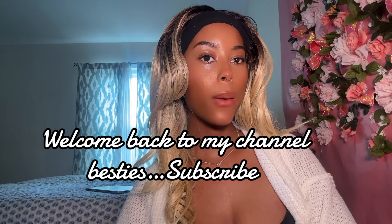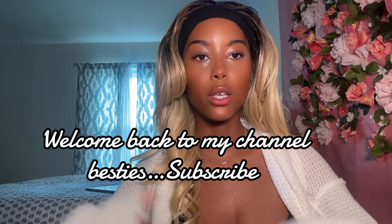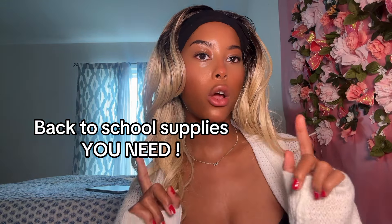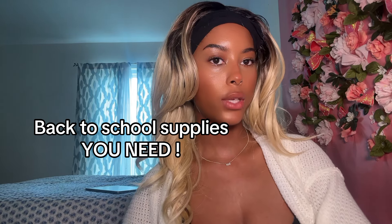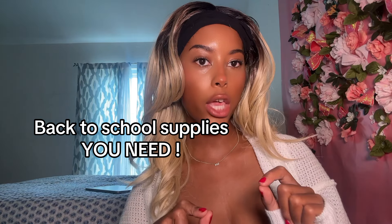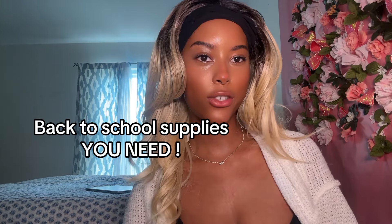Hey Betsy's, welcome or welcome back to my channel. Today we're going to be doing a back to school supplies haul. I went to Target this morning and picked up some back to school supplies I think you guys would love and could use this year. Make sure you guys subscribe and tell me in the comments one thing you're looking forward to this school year. Let's go ahead and get right into the video.